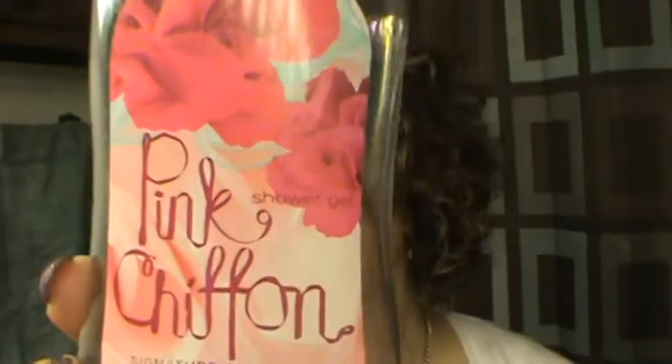First of all I have some Bath and Body Works shower gels: Black Raspberry, Vanilla, Pink Chiffon, and Cherry Blossom. Again, these were just partials that I finished up.